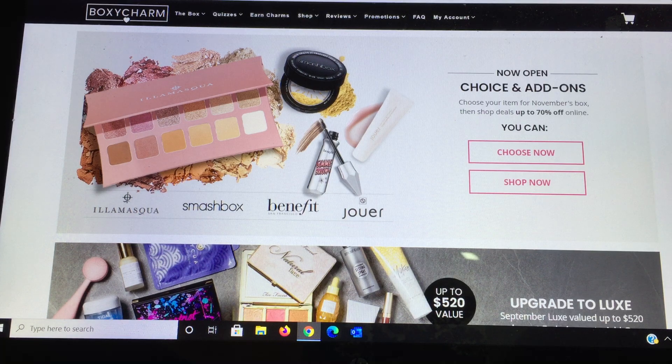Today we are going to go through the BoxyCharm choice items for November. Today is Monday the 12th where people who have premium or luxe — which I do — get what they call early access, which means we can choose today. Everyone else who just gets the base or starter box gets these same selections tomorrow, so I just wanted to give you guys a heads up of how this works and then share the add-ons as well.